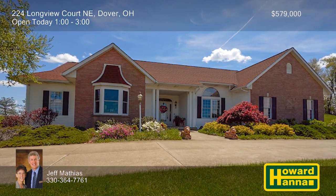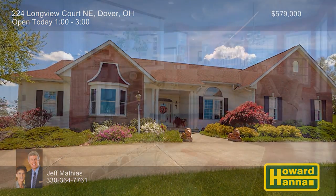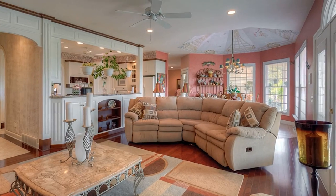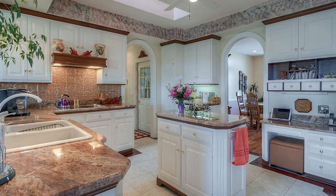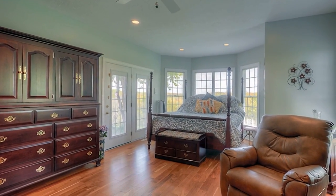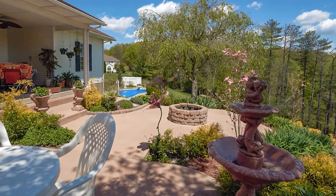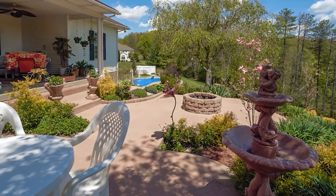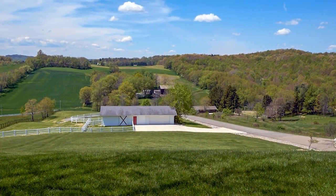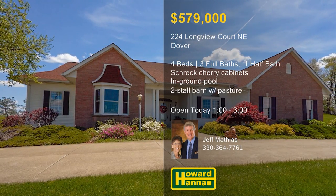More than eight acres of privacy and seclusion surround this four-bedroom, three-and-a-half-bath ranch home in Dover, built by Hostetler Construction. Its interior employs an open concept, with newer hardwood floors and a custom mural adorning the formal dining room. Granite countertops are a highlight of a Schrock Cherry kitchen, one of two full kitchens within the home. Decorative pillars and hardwood floors adorn the master suite, not far from a convenient first-floor laundry. Enjoy a film in the lower-level theater, follow sliding doors out to an in-ground pool with a new liner, or take in beautiful views of the valley and the property's two-stall barn and fenced pasture. You need a full tour with host Jeff Mathias at today's Open House.